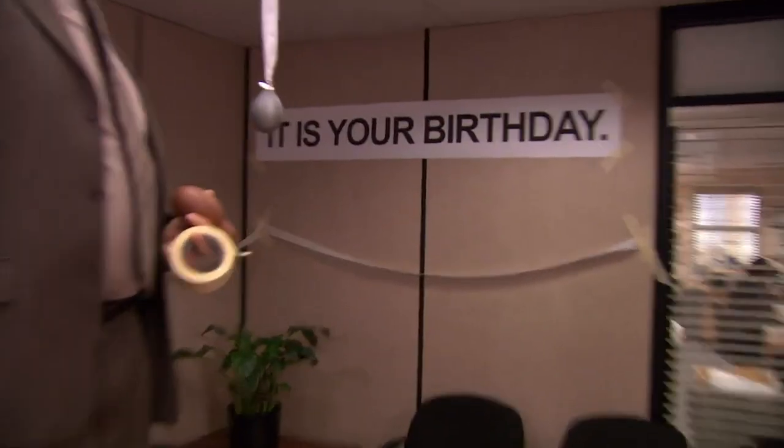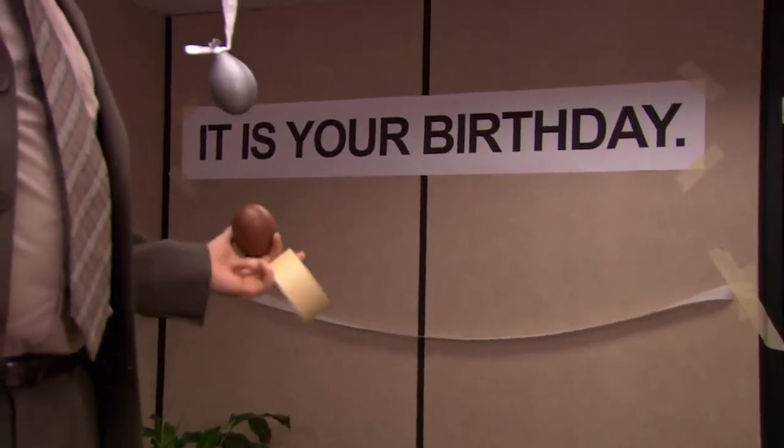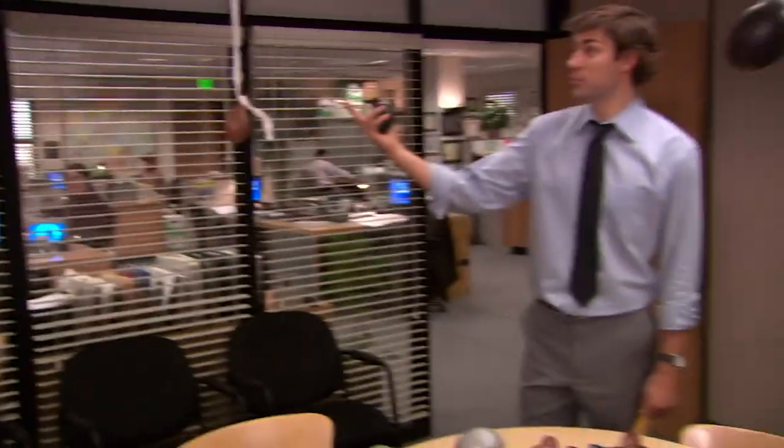Hey and welcome to The Office Field Guide. My name is Chris, and I'm reviewing every episode of The Office ever. Today we're looking at Lecture Circuit Part 1 and Part 2.